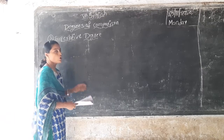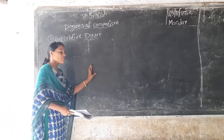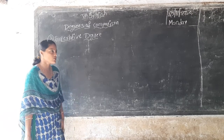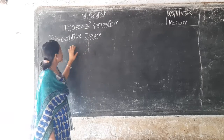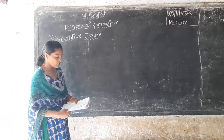Yesterday we had a discussion on how to convert to positive degree and comparative degree. So today, the 3rd one — superlative degree.